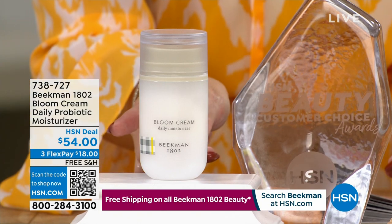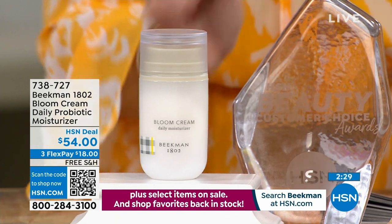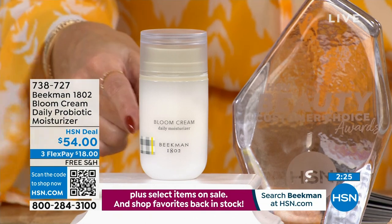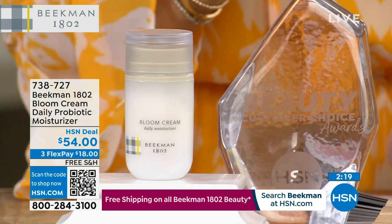Now let's talk about the bonus buy — the Bloom Cream. If you don't buy the Today's Special, you get it for $54, which is what other retailers charge. If you bought the Today's Special, the trio of boosters, you get an additional discount — the number one selling moisturizer for the brand drops to $37.95.